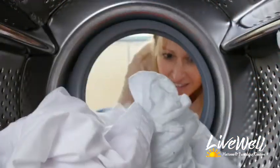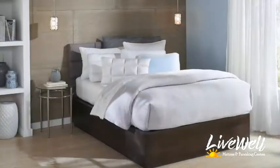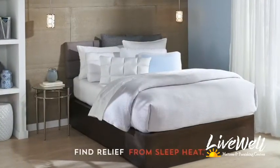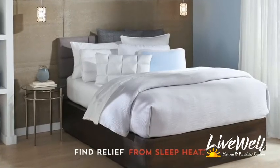The cooling benefits of Frio Fibers are literally built into each thread, will not wash out or diminish over time, and last the lifetime of the pillow. Find relief from sleep heat with Pure Care's entire collection of cool-to-the-touch SUMZERO pillows.